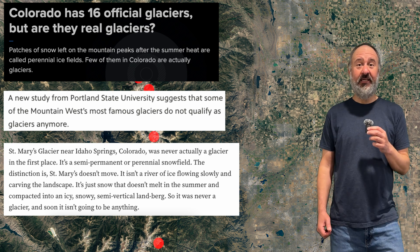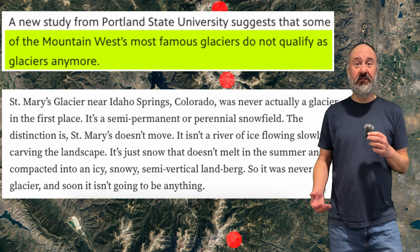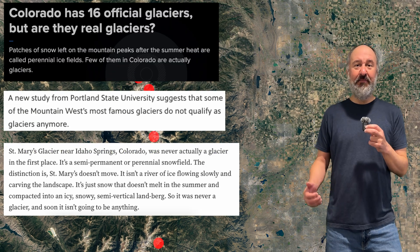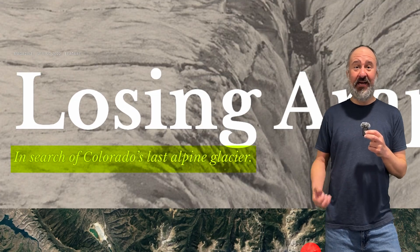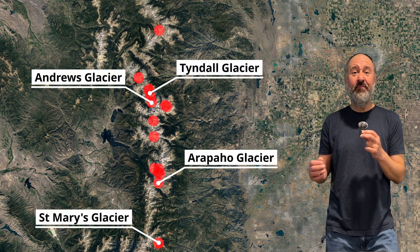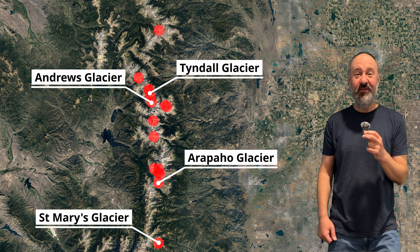Some of these headlines were kind of alarming. Are they real glaciers? Some don't qualify as glaciers anymore? And St. Mary's Glacier was never a real glacier in the first place? And maybe most alarming of them all — in search of Colorado's last alpine glacier? That's when I decided to take my own journey to these glaciers to find what remains and if I, an amateur, could see any evidence of glacial movement.